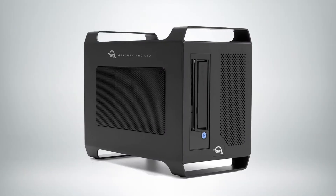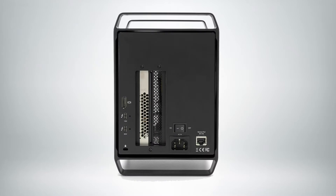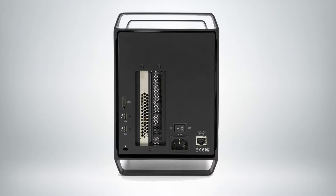I'd like to start with our Thunderbolt 3 LTO. The OWC Mercury LTO is now the highest performance, highest capacity LTO drive on the market that takes advantage of the easy plug-and-play Thunderbolt Type-C interface. Up to 12 terabytes uncompressed, up to 30 terabytes compressed, and with blazing speeds of close to 400 megabytes a second.